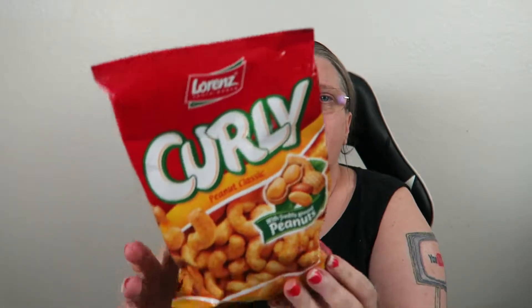Hi there! I'm here to try a product that I got in the Universal Yum subscription box. This is a product from Germany from the Lorenz Snack World company — these are their Curly Peanut snacks.